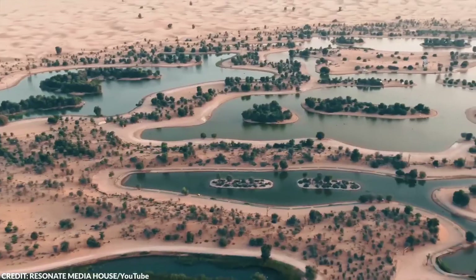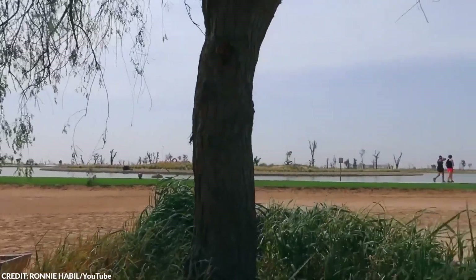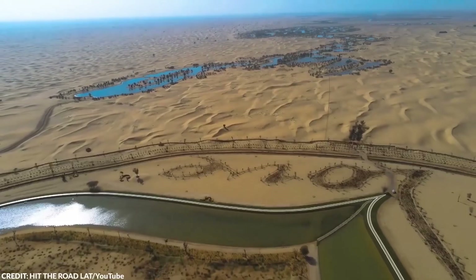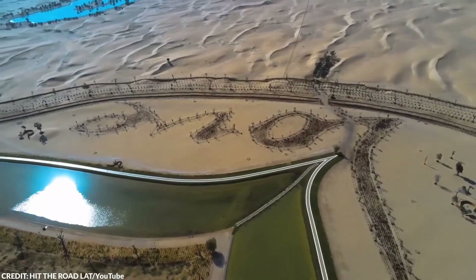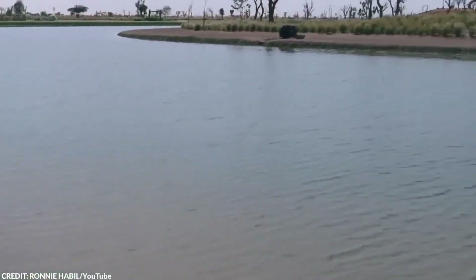Despite its enchanting beauty, come prepared — there are no amenities like drinking water or washrooms on site. It's a perfect spot for sunset watchers, but as night falls, a flashlight is wise due to the lack of lighting. For those venturing through the sand, sandals or flip-flops are recommended for your comfort.